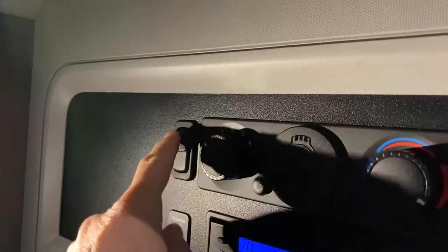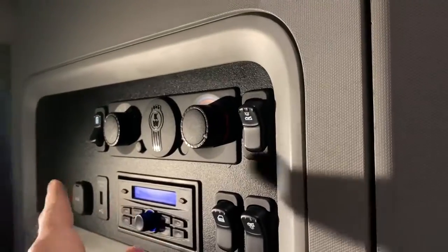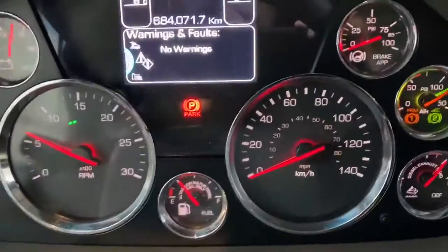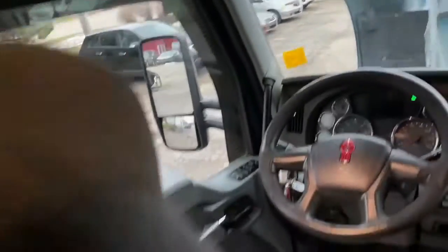I'll take you in the back. This is the Vantage interior. One of the nice features I like on the 680 is the fridge switch — there's actually an external switch for the refrigerator. We can turn on that fridge, and if we turn off the key with the fridge left on, we get a little green light that says you left your fridge on — so you're not coming back to flat batteries.